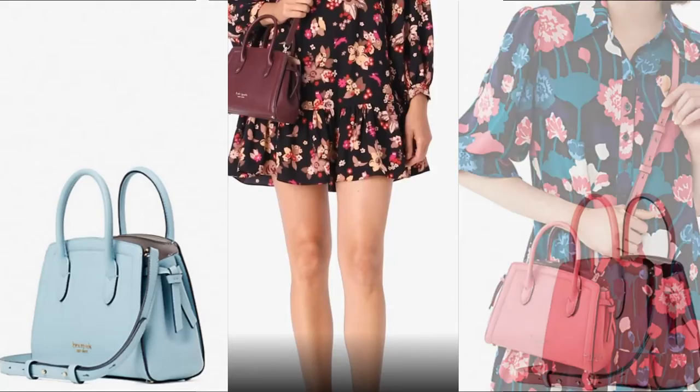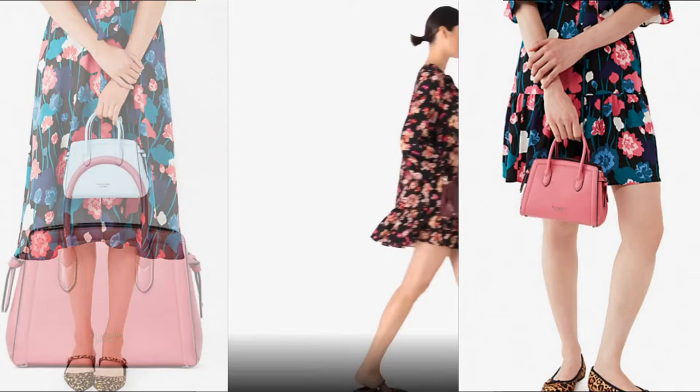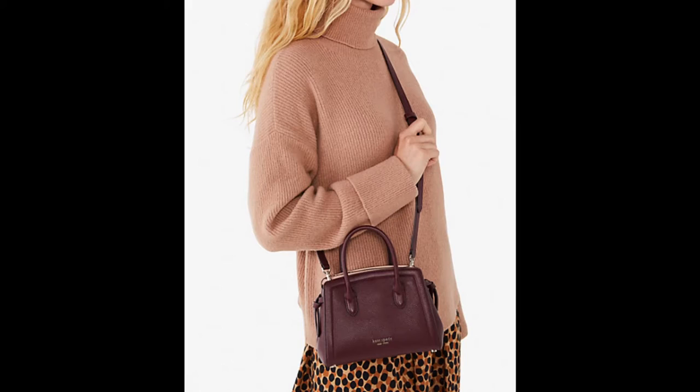Review of the Kate Spade Knot Satchel. It's no secret I'm a fan of Kate Spade New York. Not only was the brand my first big handbag purchase when I was a teenager, they've remained a constant go-to ever since.